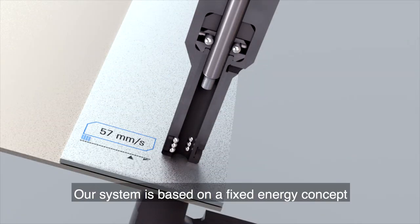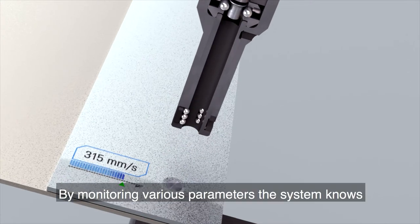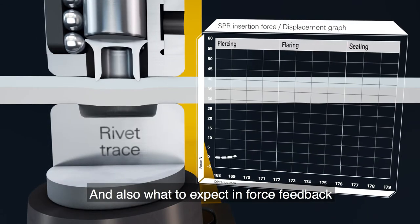Our system is based on a fixed energy concept ensuring full repeatability. By monitoring various parameters, the system knows exactly what happens during the riveting process, and also what to expect in force feedback.